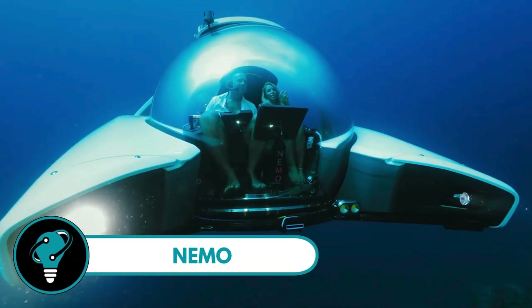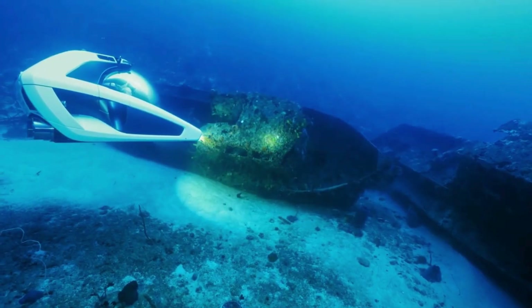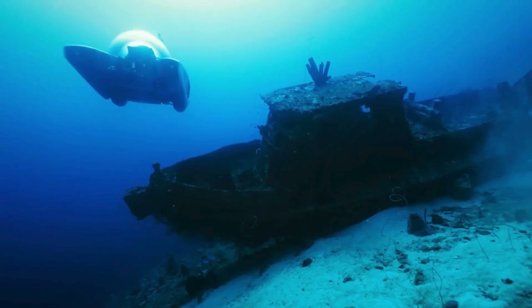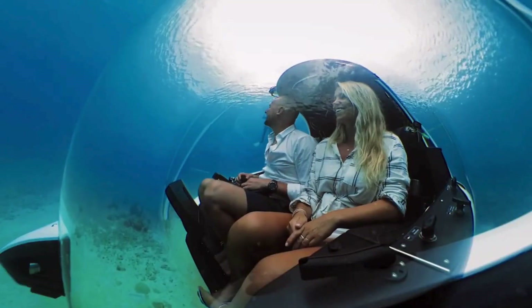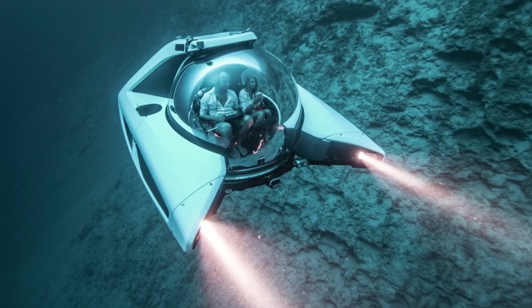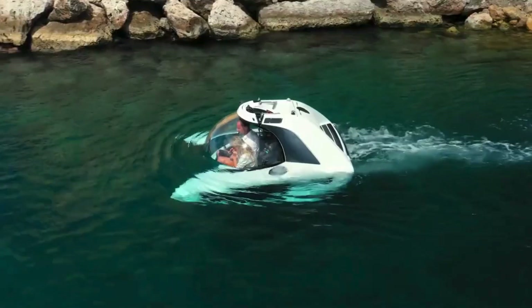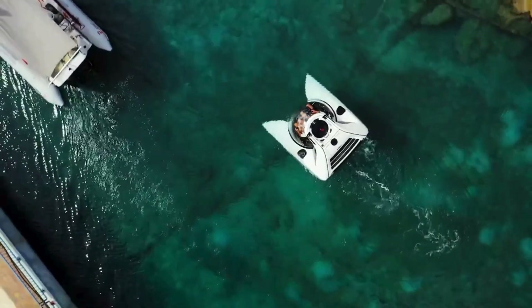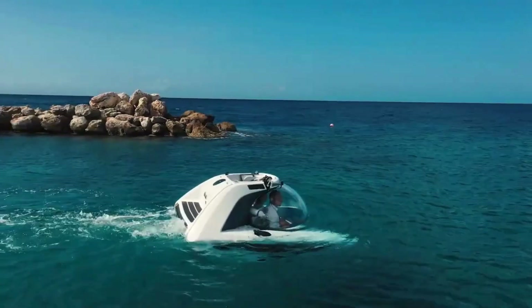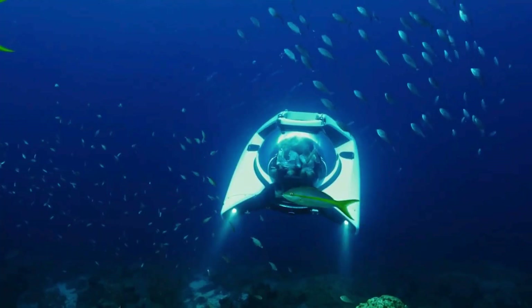NEMO: the ultimate submersible crafted with precision and expertise. Experienced submersible pilots have played a vital role in shaping every stage of its design. The NEMO is not just a submarine — it's a result of years of extensive research, making it the most state-of-the-art underwater technology out there. What makes the NEMO stand out? It's not just another submersible, it's a groundbreaking wonder.